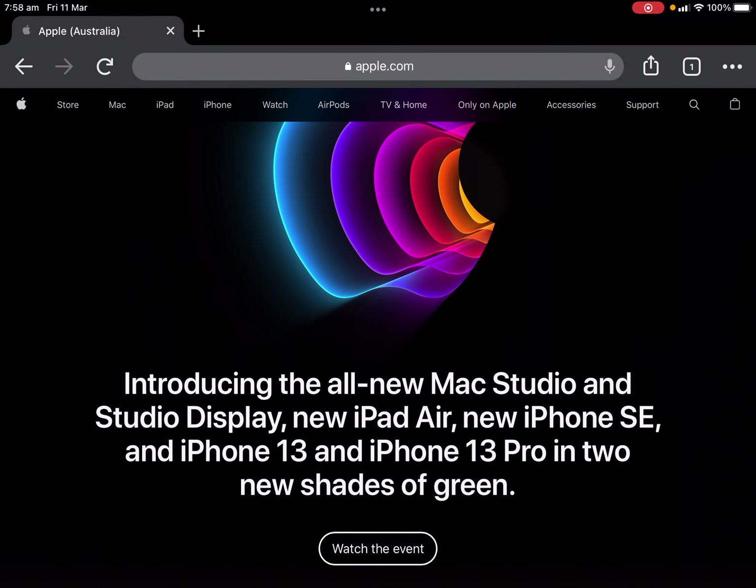Good morning YouTube viewers. Built-in 94 with another YouTube video today. Apple has just done the March event, and we're introducing today: the all-new Mac Studio with Studio Display, new iPad Air, a new iPhone SE, an iPhone 13, and two new shades of green.